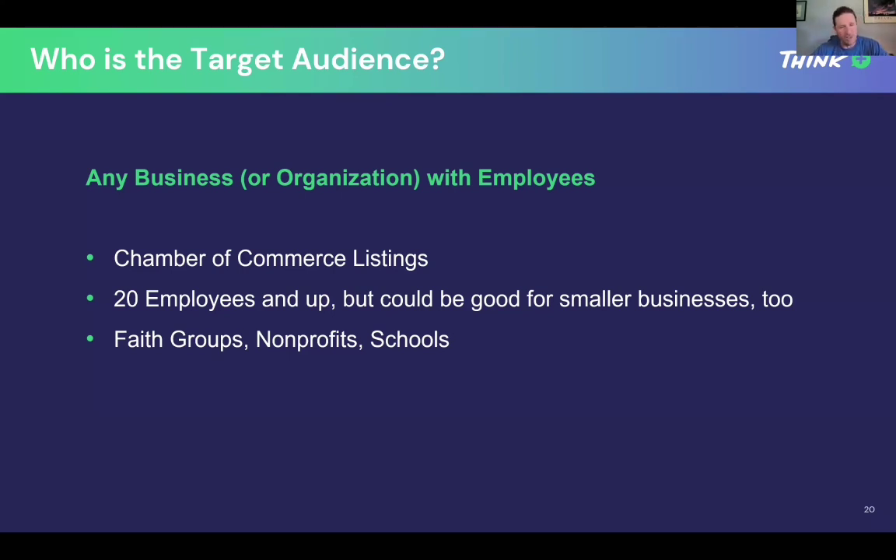A lot of times when you're working with smaller businesses, they'll actually look at this as a business opportunity for themselves, their family members, or other people they know — they're more intimate within the community. Bigger businesses are always looking at the bigger picture with their employees. And don't leave out faith groups, nonprofits, school systems, sports teams — anybody where there's human capital, employees, volunteers. You can create incentive programs for those groups as well.